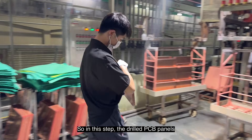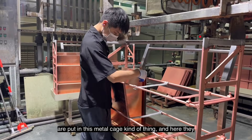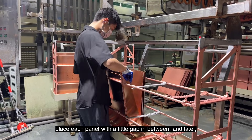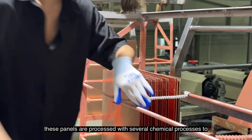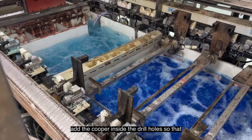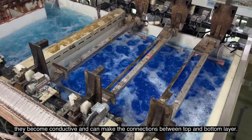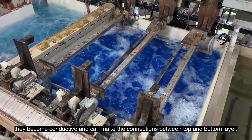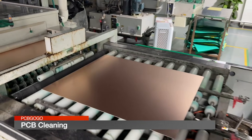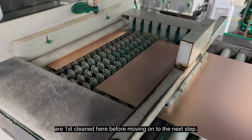In this step, the drilled PCB panels are put into this metal cage and each panel is placed with a little gap in between. These panels are then processed with several chemical processes to add copper inside the drill holes so that they become conductive and can make connections between the top and bottom layers. After adding the copper in the holes, the PCBs are first cleaned before moving on to the next step.